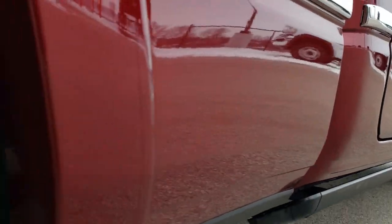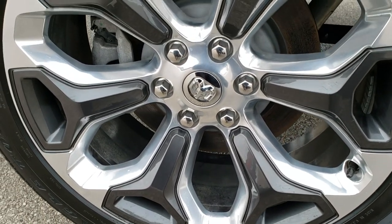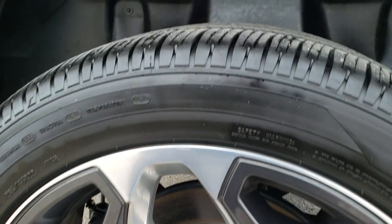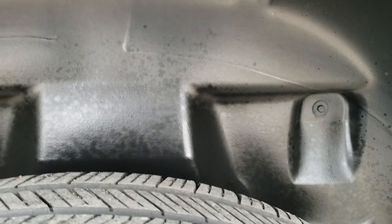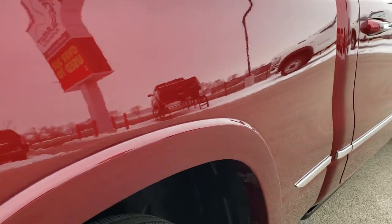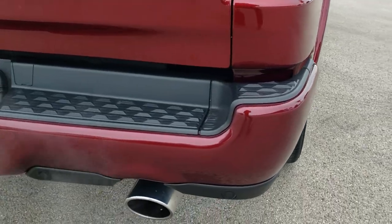This truck was locally owned, locally driven, and traded in on a brand new one purchased right from us. Back rim — no scuffs or scrapes. You can see those back tires have just about as much tread as the front tires, maybe just a hair less. You do get the plastic wheel well liners back here. Fender flares are in nice shape, no scuffs or scrapes on them, as we come around to the back.